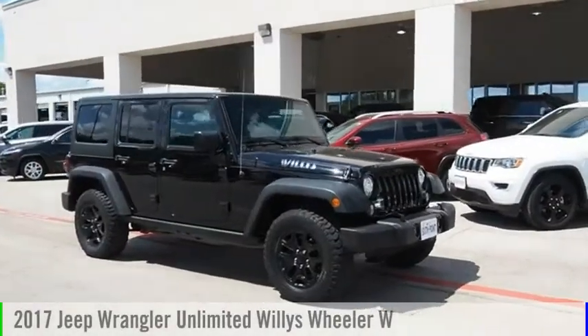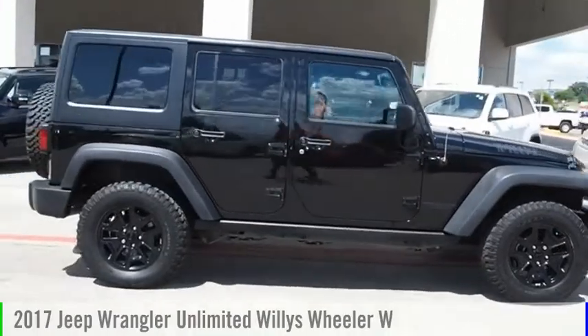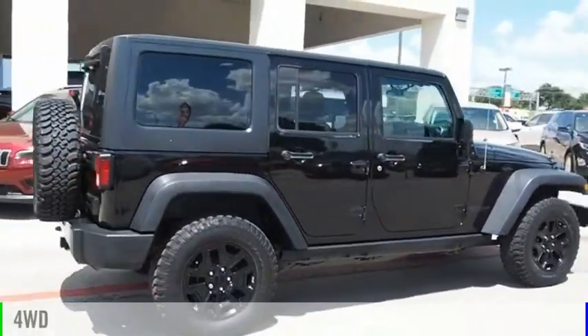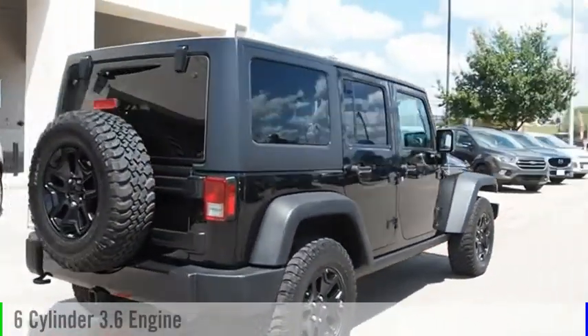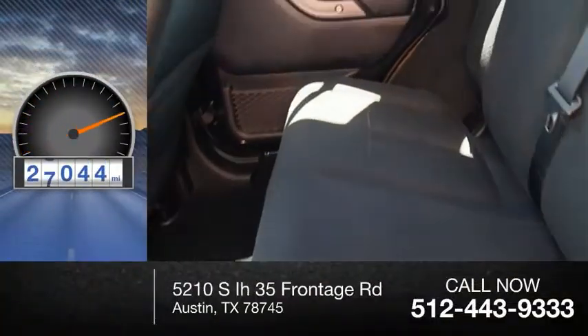Stop by and take a look at the 2017 Jeep Wrangler Unlimited. This vehicle is powered by a four-wheel drive, six-cylinder, 3.6-liter engine. This vehicle has less than 30,000 miles.